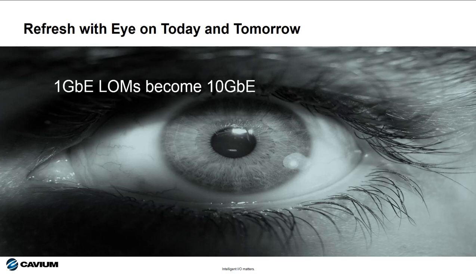First, 1 gigabit Ethernet LOMs on servers will soon be giving way to 10 gigabit Ethernet LOMs. That means your customers will be upgrading those older 1 gigabit Ethernet networks to 10 gigabit Ethernet in the very near future. Keeping your eye on the I.O., you will recognize that the best decision for deploying servers connecting to these legacy 1 gigabit networks today is to use 10G based T.I.O. — that way they're future-proofed for the pending network upgrades.